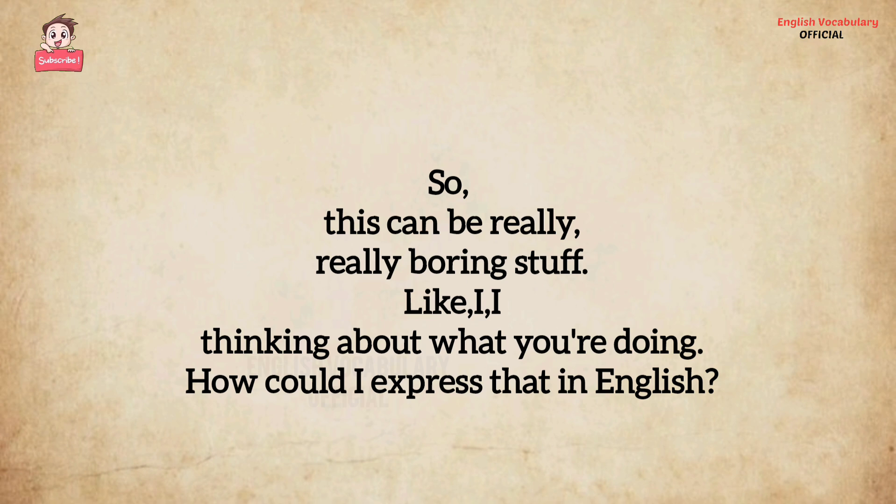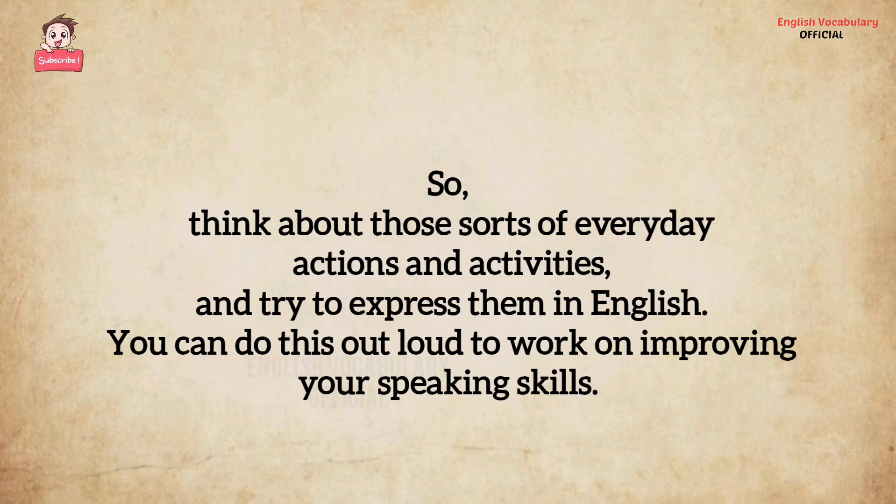This can be really boring stuff, like thinking about what you're doing — how could I express that in English? Think about those sorts of everyday actions and activities and try to express them in English. You can do this out loud to work on improving your speaking skills.